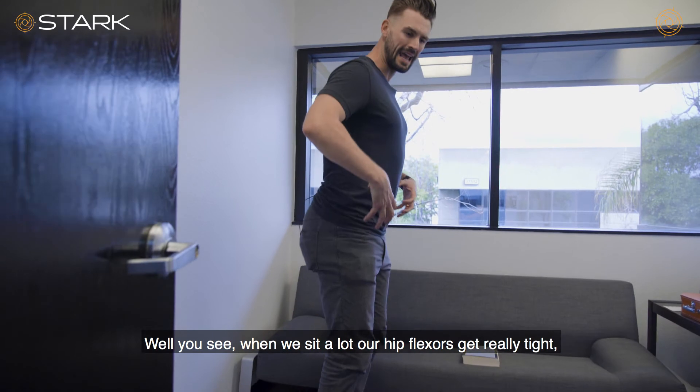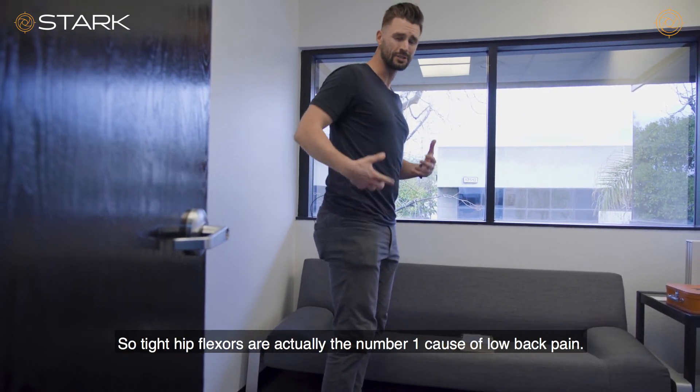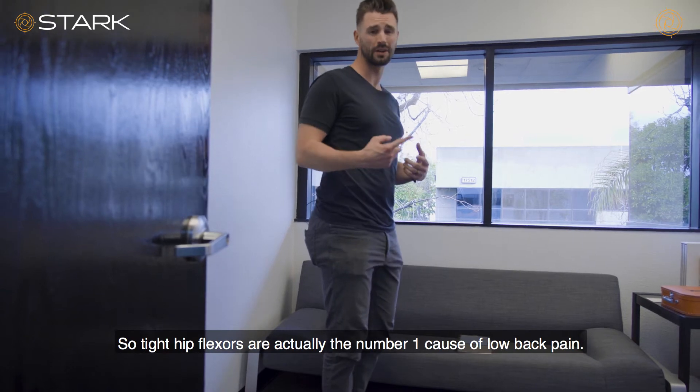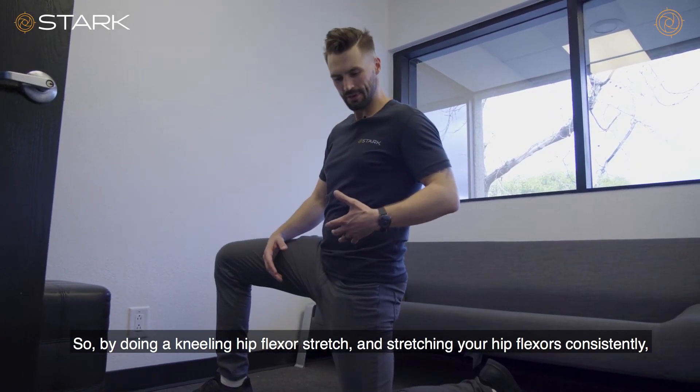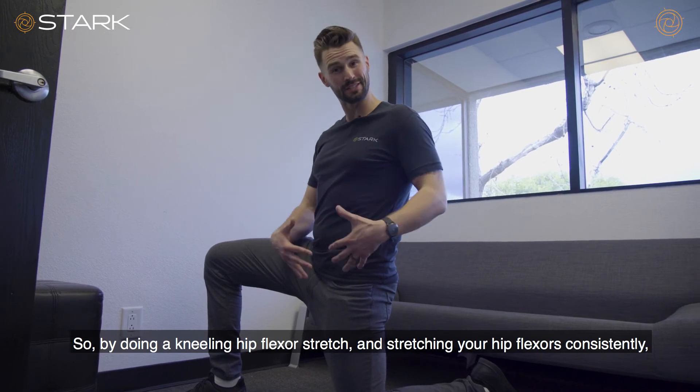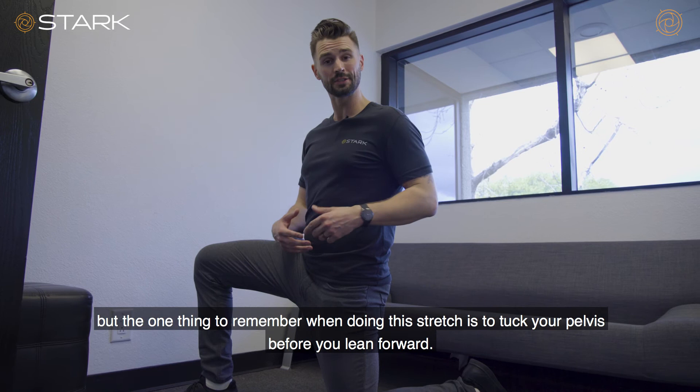...our hip flexors get really tight, and that pulls on the front of the pelvis, creating more pressure on the low back. So tight hip flexors are actually the number one cause of low back pain. So by doing a kneeling hip flexor stretch and stretching your hip flexors consistently, you can actually help alleviate back pain.